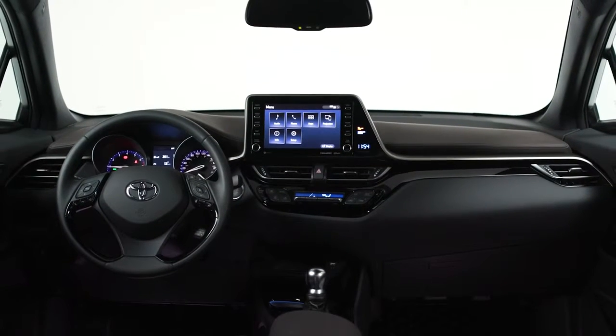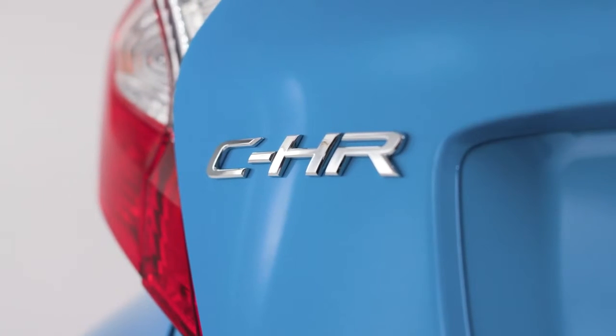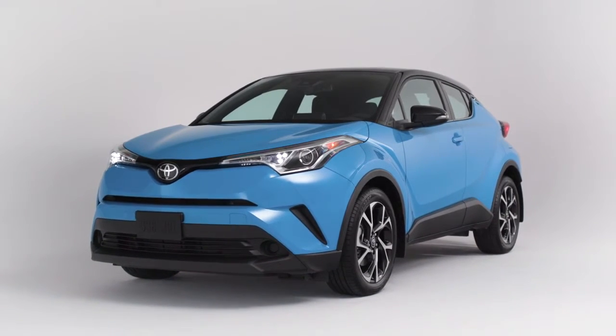There's a lot to love about the C-HR, but perhaps the best thing of all — this car is flat-out fun to drive. Get behind the wheel and experience everything the C-HR has to offer.